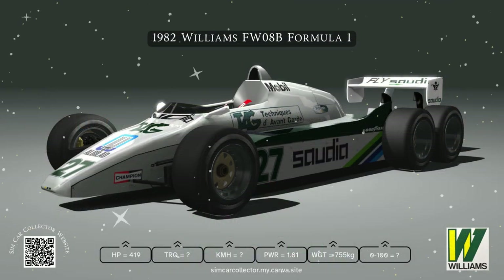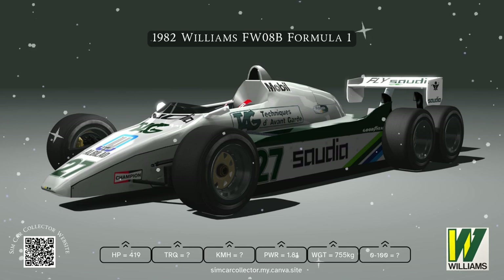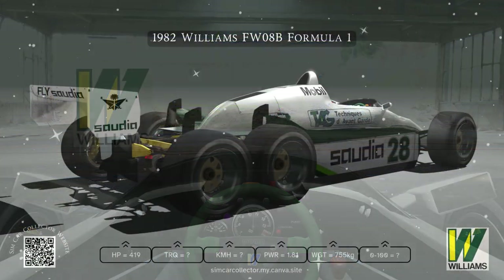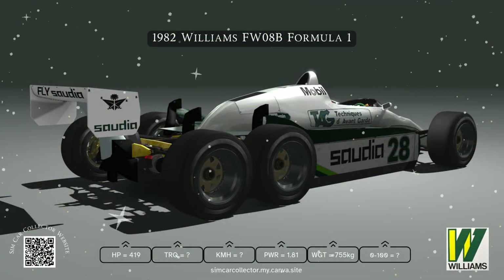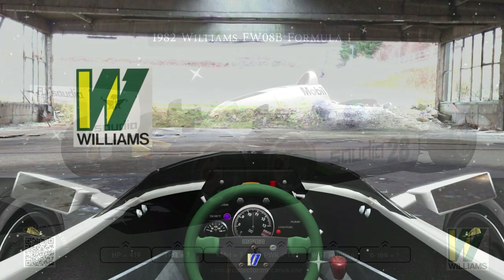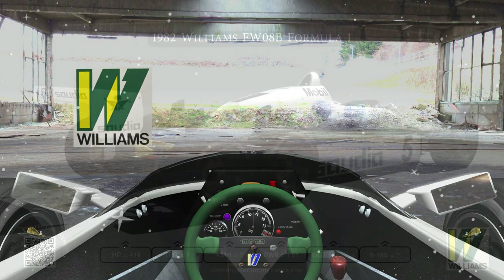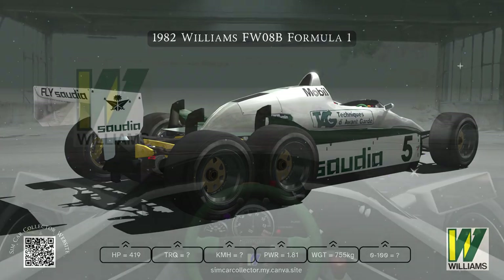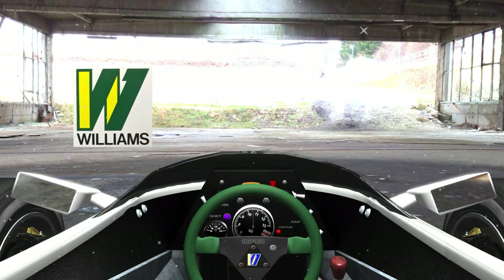Let's break down the six-wheeled concept — why would Williams even go for that? It all boils down to traction and downforce, pushing those limits. Two extra wheels at the back meant more contact, more grip. More rubber on the road. They thought it could even cut down on drag because they could have a slimmer front end, getting the same — maybe even bigger — contact patch but with a smaller front end.